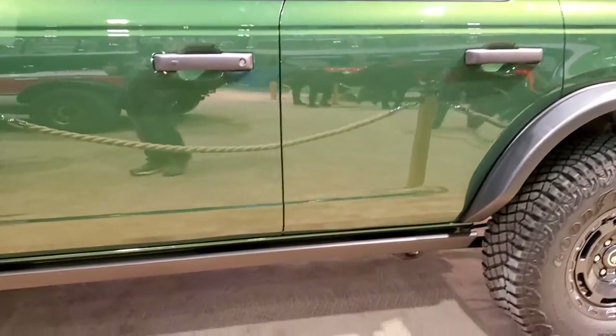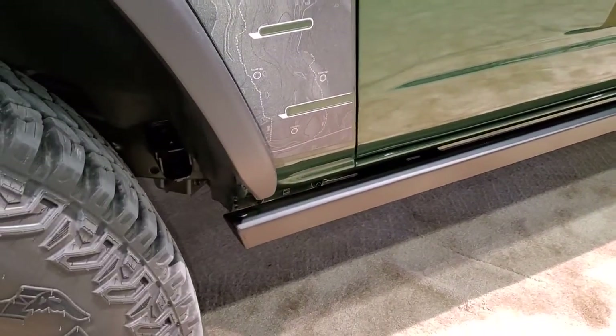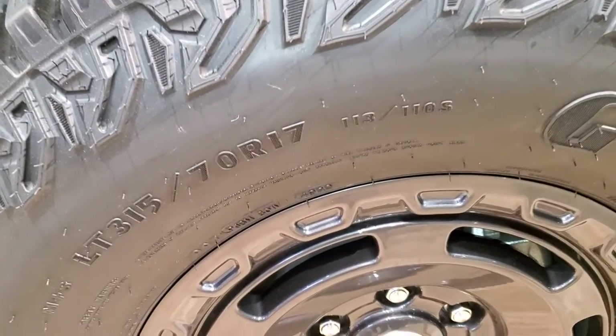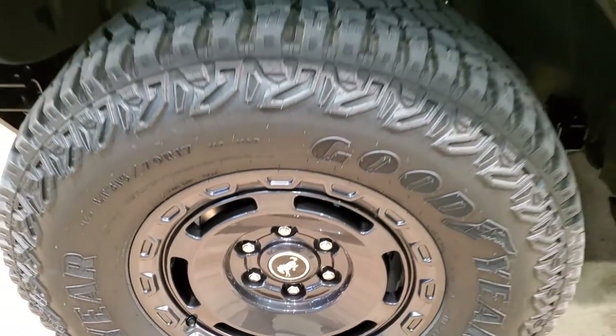It looks like it has power steps — or those are rock rails — white name badges, and 17-inch painted alloy rims.